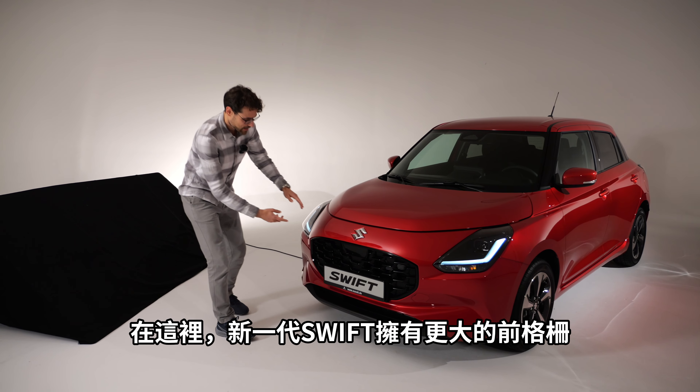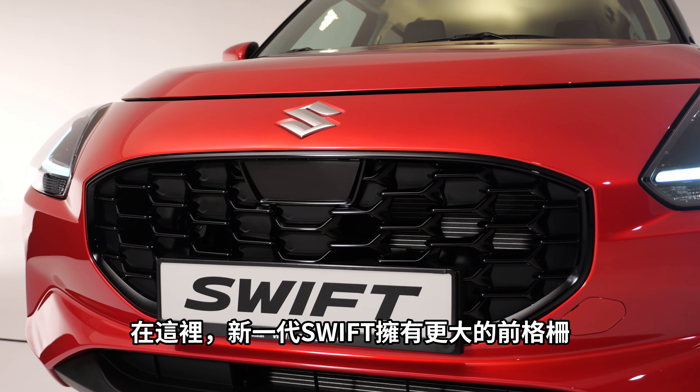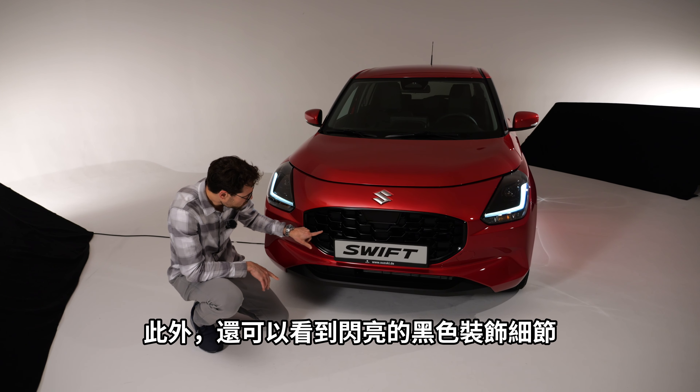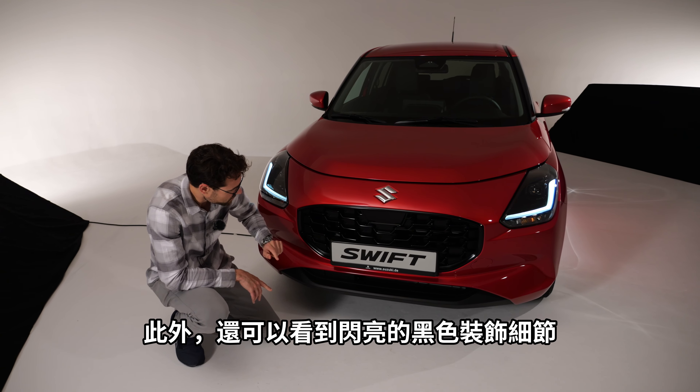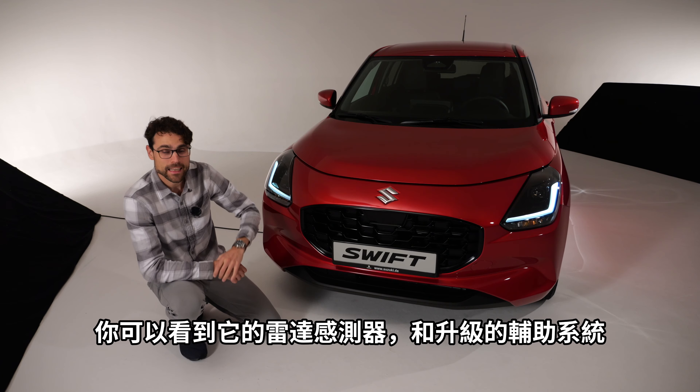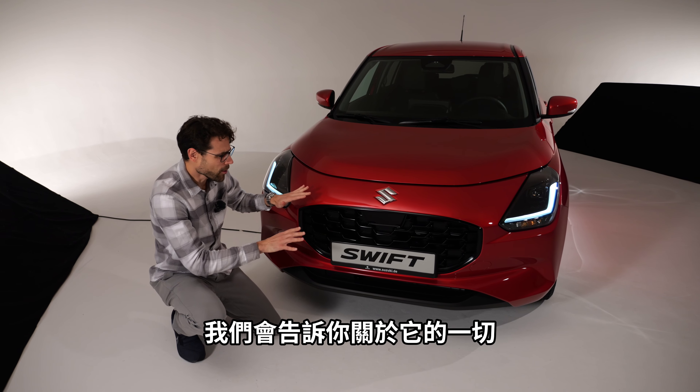The new generation has a larger front grille, here blacked out in the Comfort Plus trim, with shiny black accentuations you can see in detail. You can also see here the radar sensor for upgraded driver assistant systems. We'll tell you all about it.